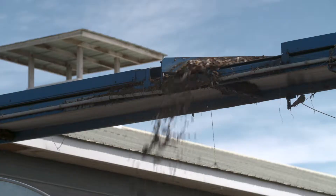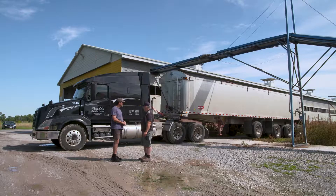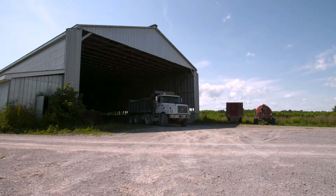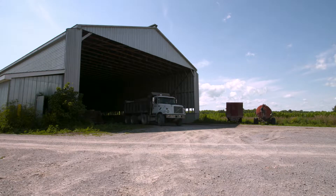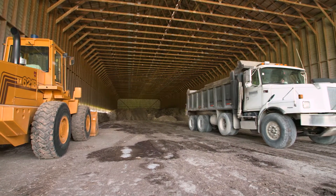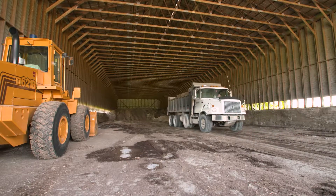From there, it's taken out of the barn and either directly into an attached storage facility or onto a waiting truck to be transported to an appropriate site. At Burnbrae Farms, we have concrete pads and sidewalls to contain the manure, as well as a building built over top of the manure storage to keep the elements from impacting the quality of the manure that we store there.